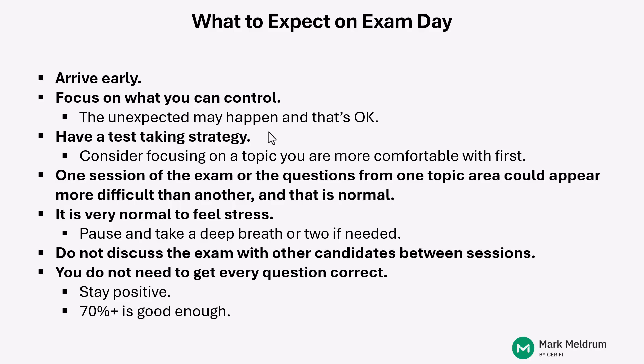Another thing worth mentioning: sometimes students get the impression that one session is a little bit more difficult than another session. That could certainly be because of the topics you're more or less comfortable with, or it could simply be the way the test was presented to you and how it was written. Just be aware that students' impressions often differ from each other — one student might think session one was more difficult while another thinks session two was more difficult. Just know that that's normal and not an area of concern.